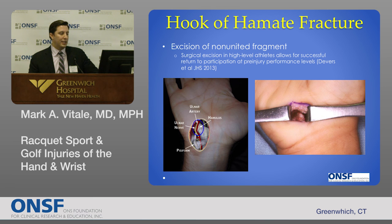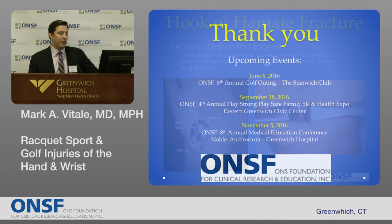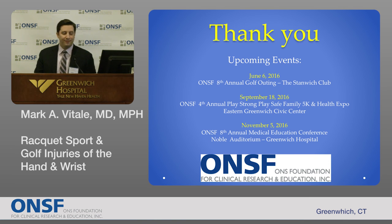Thanks for listening to our talk on racket and golf injuries, and we'll turn things over to our next talk.